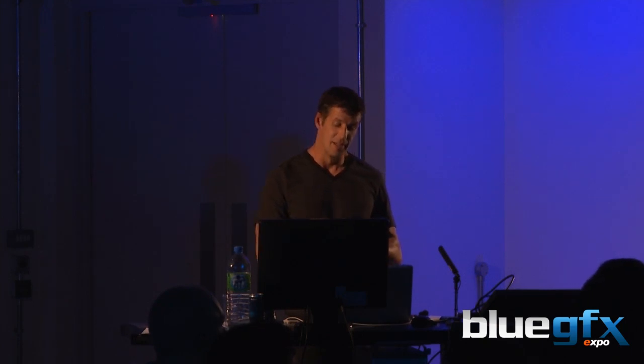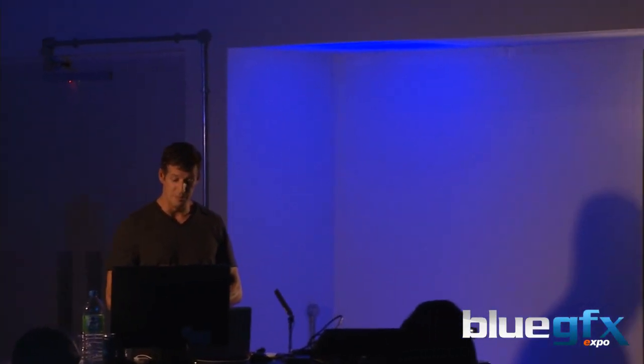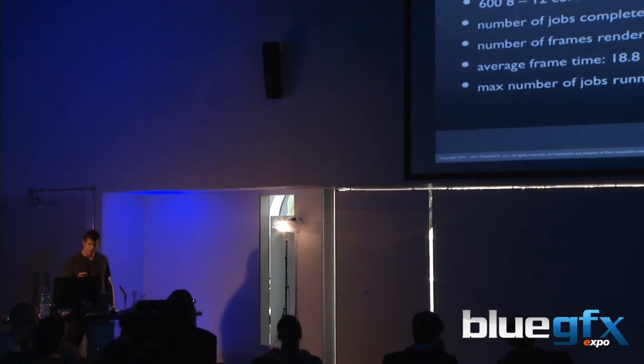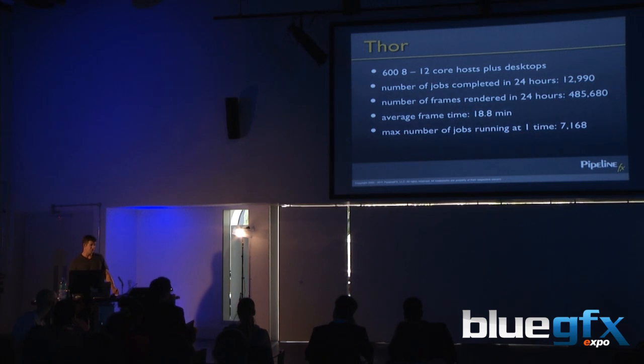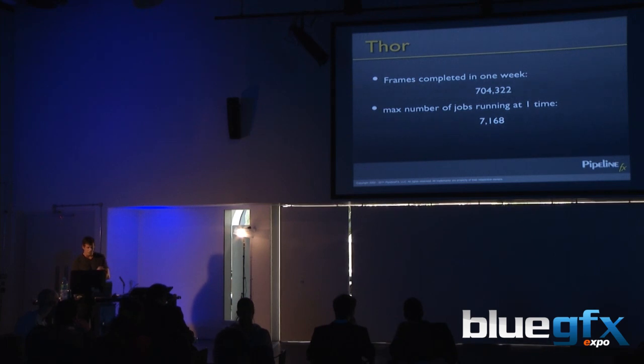Here are some numbers. Stereo D has close to 700 machines. Troy Brooks — my business partner who started PipelineFX with me and ran production at Square, now runs Digital Domain Vancouver — shared that in 24 hours rendering for Thor, they did almost 13,000 jobs in one day and rendered almost half a million frames in 24 hours. In a 600–700 machine farm including desktops, they were running close to 7,200 job slots at peak. In one week, almost three-quarters of a million frames.